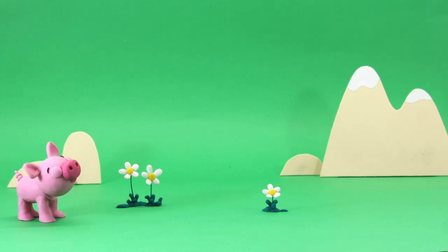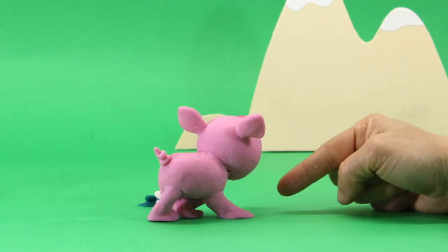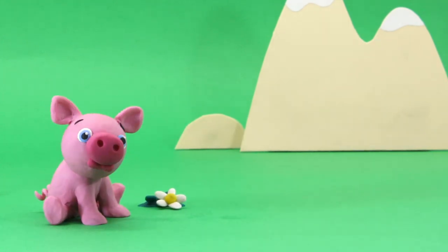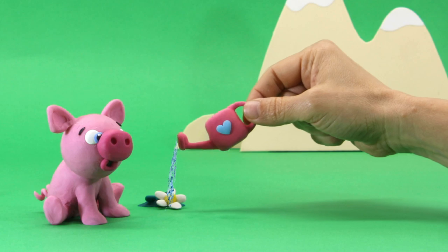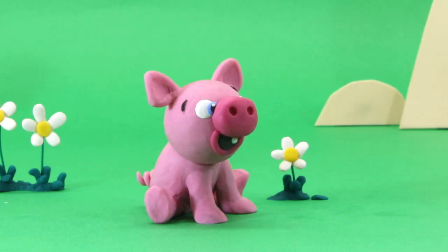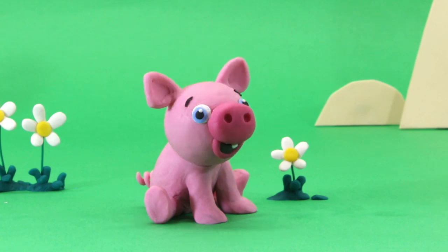Hey, piggy! Do you like the smell of flowers? It seems so! No! You need to be careful! But it's okay! We can water them again! Wow! And now we got it! Perfect!